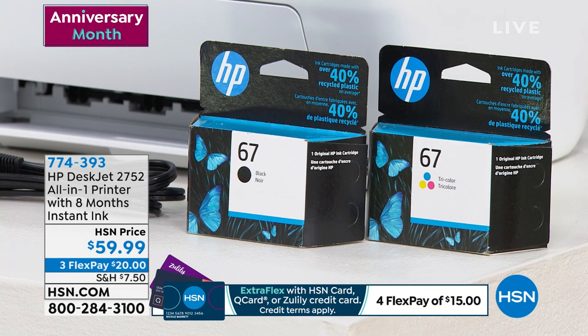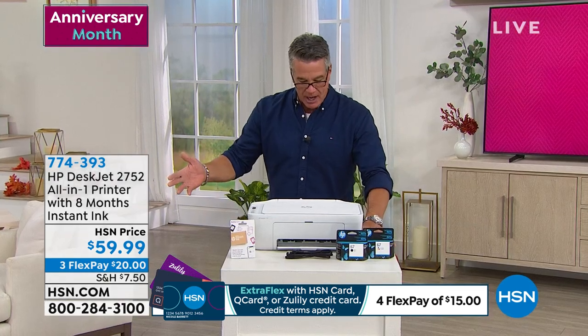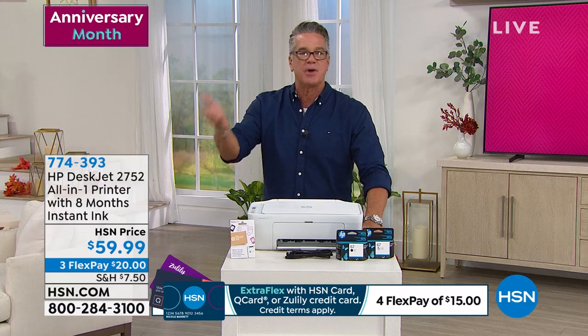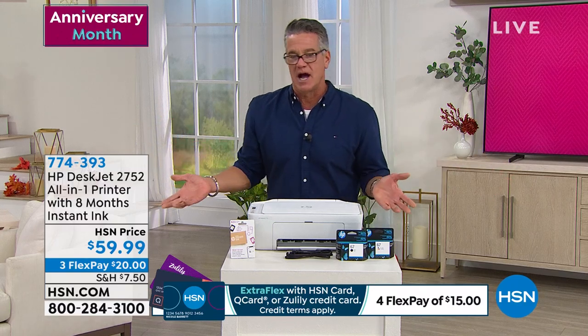It's got the HP Smart app — you download it, free app — and now you can do all your wireless printing: print from your phone, print from your tablet, obviously print from your computer. It's got dual-band Wi-Fi, so you have easy access to everything and your wireless printing. It is three payments of $20. Item number is 774-393.